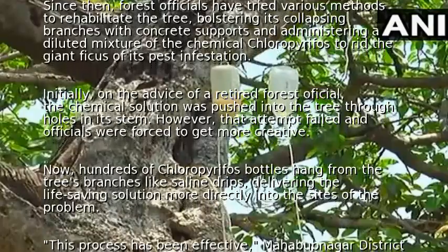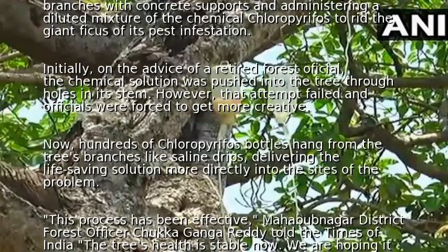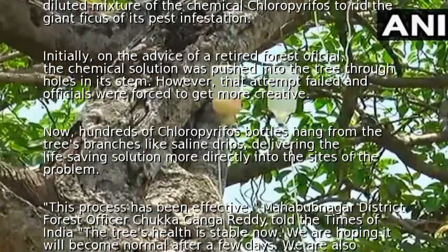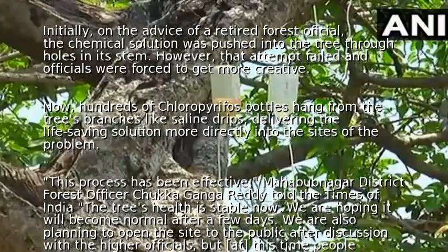Now, hundreds of chloroprophos bottles hang from the tree's branches like saline drips, delivering the life-saving solution more directly into the sites of the problem. This process has been effective.